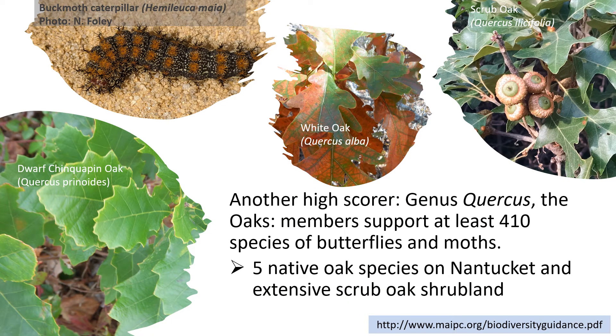Another high scorer is the genus Quercus, the oaks. Members of this genus support at least 410 species of butterflies and moths. We're very fortunate on Nantucket to have really large areas of scrub oak shrubland, which is a very rare habitat regionally. We're fortunate in the Middle Moors to have really large expanses of this scrub oak, and it supports a lot of species that are rare in the Northeast, such as the buck moth caterpillar pictured here. These insects are all feeding primarily on the oak leaves, but the fruit — the nuts — also provide a lot of food to wildlife. We've got five native oak species on Nantucket, including the tree oaks, which gives us a lot of diversity.